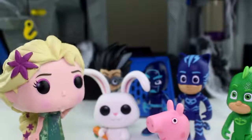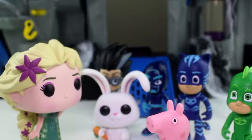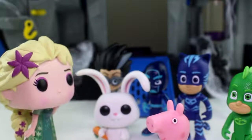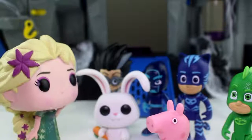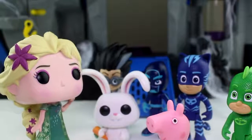Hi everyone and welcome to the Bat Cave Museum. My name is Elsa and I'm gonna be your tour guide for today. This Bat Cave was used by Batman for his main hideaway, but it's been abandoned for years.